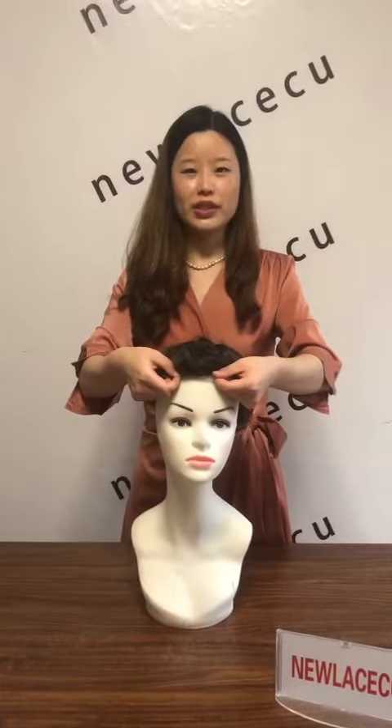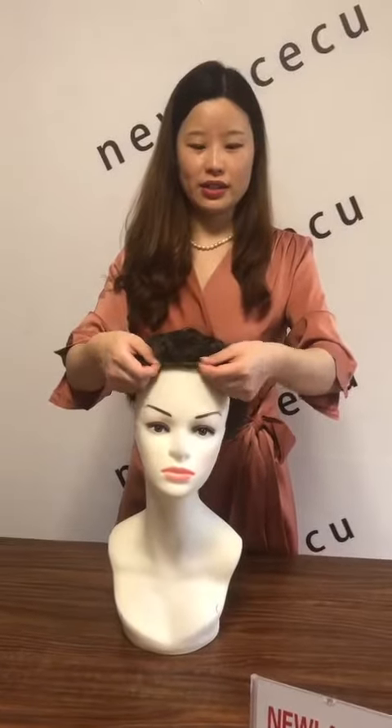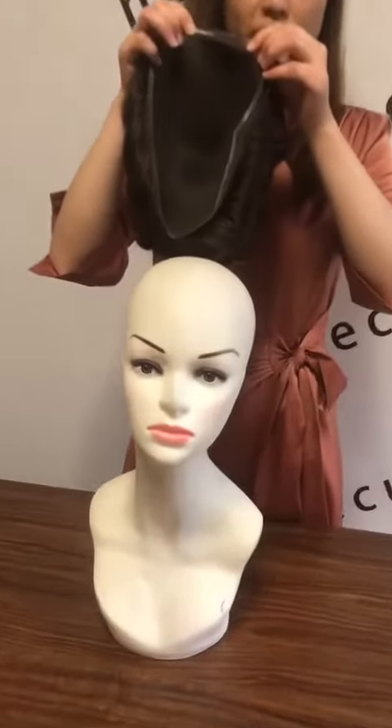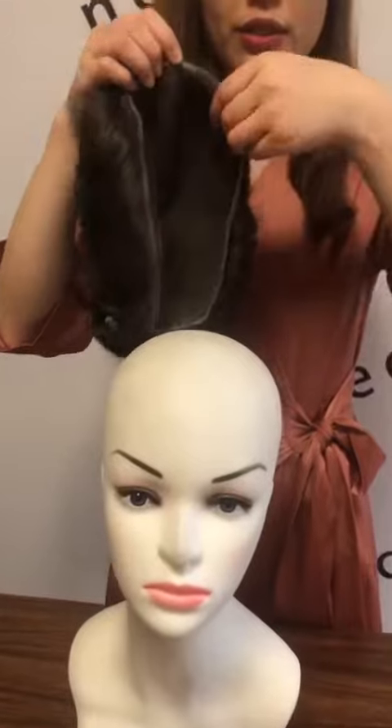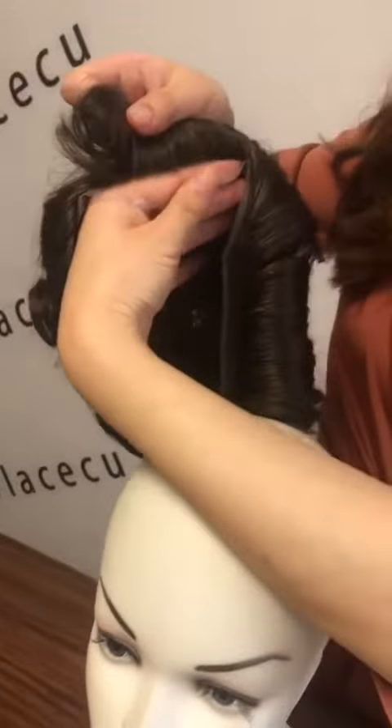Hey everyone, we are from New Lace Seeker and today I will show you one of our 2p products. This is Swiss lace 4 lace 2p. The lace is very very invisible and it melts into the skin very well.